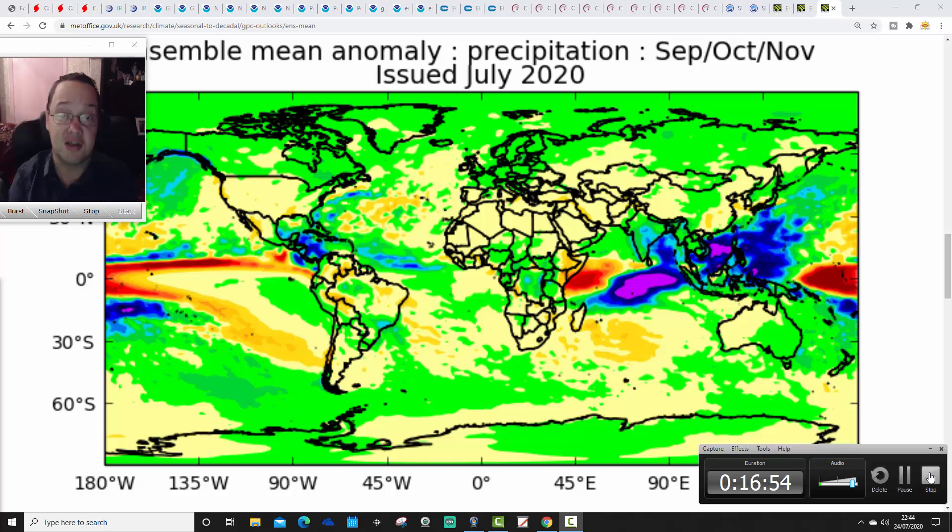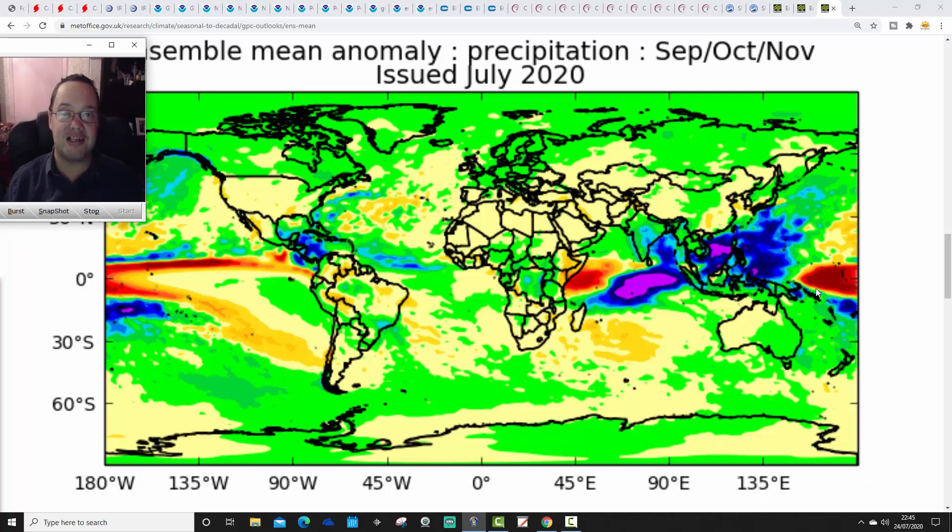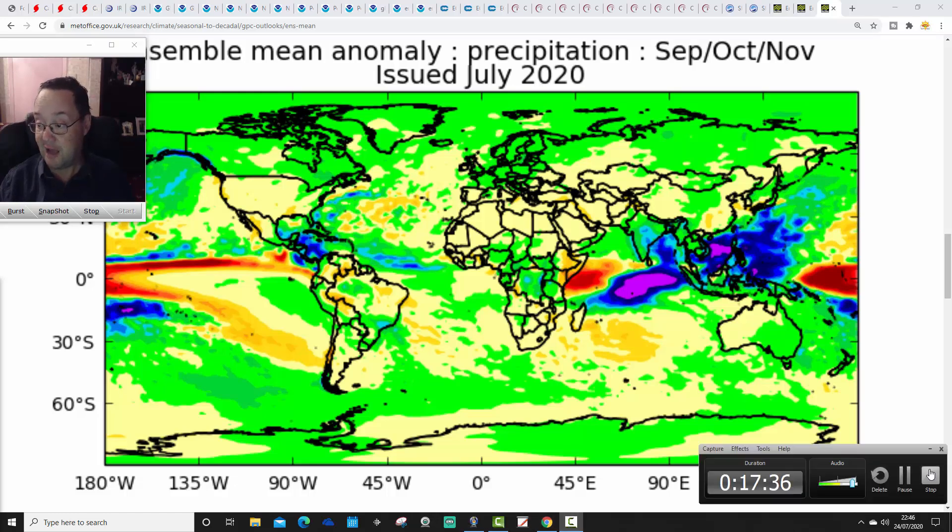Next month we're getting ever closer to the Autumn 2020 forecast proper — that forecast is going to be released at the end of August. We are releasing the Gadsworth's Autumn forecast on Sunday the 30th of August. The third and final seasonal model roundup for Autumn 2020 will be released the day before, on Saturday the 29th of August. And then, of course, when all of the autumn stuff is done, we are on into winter updates.